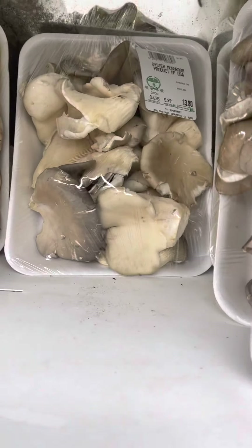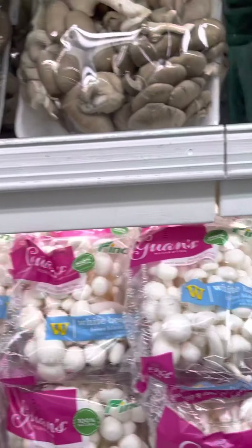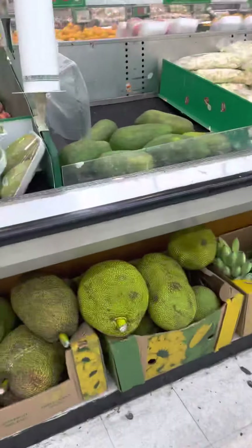This right here you make it taste like chicken — fry it up, that's our chicken. In case you wanted to go vegan, you know, there's a lot to work with over here.